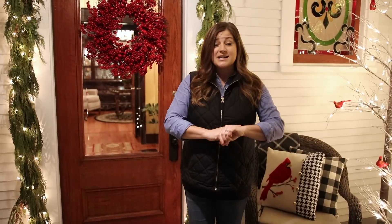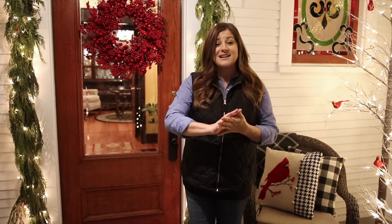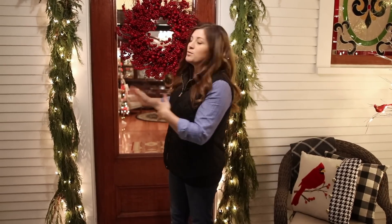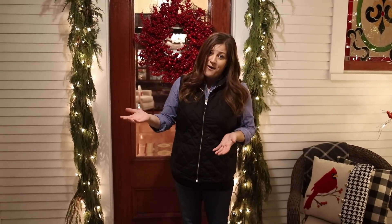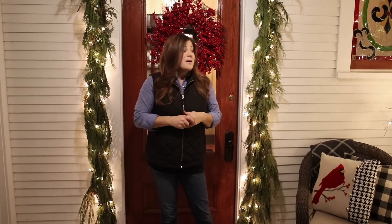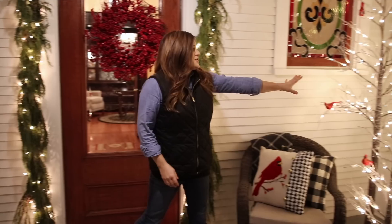It's actually late at night too. We had a Christmas party we went to tonight — it's almost midnight at this point. Benjamin's asleep in bed, but I wanted to start the tour out here because this is our front formal entrance and I just wanted it to feel like you guys were a guest coming into our home.